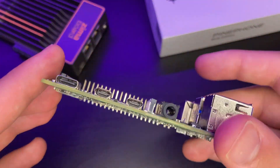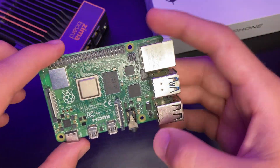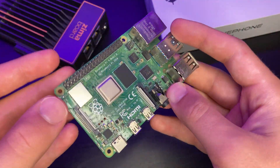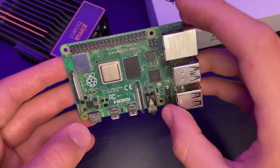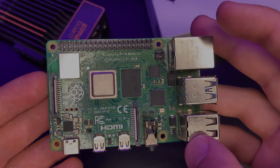The Raspberry Pi 4 came out in 2019, and we have now passed the halfway mark of 2022 — three years later — and we still don't know anything about a Raspberry Pi 5. I have some thoughts and some features that the Raspberry Pi 5 needs or should have, so let's dive straight into them.